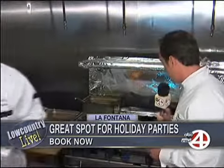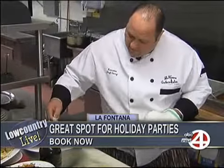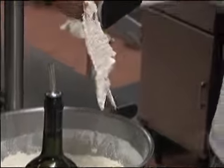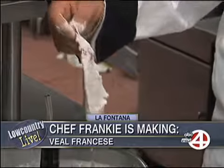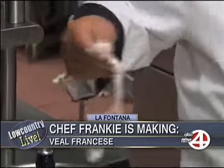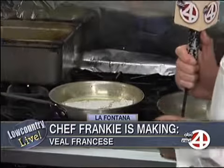First step is getting the oil nice and hot. We've got some nice pounded veal. Tell me about this veal — tell me the trick to pounding that veal, making sure it's tender and good. Well, you've just definitely got to pound it out for a long time. Make sure it's nice and thin so you can cut it with a fork like you can at La Fontana. You want to see through it — that's the key. That's a good-looking piece of meat. We're going to put that in and get a little sizzle going.